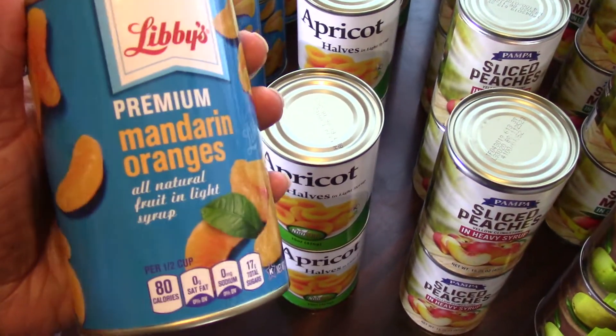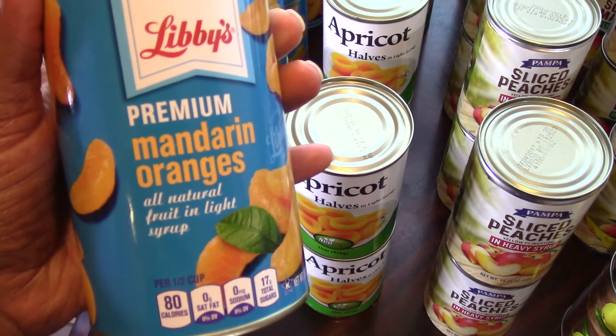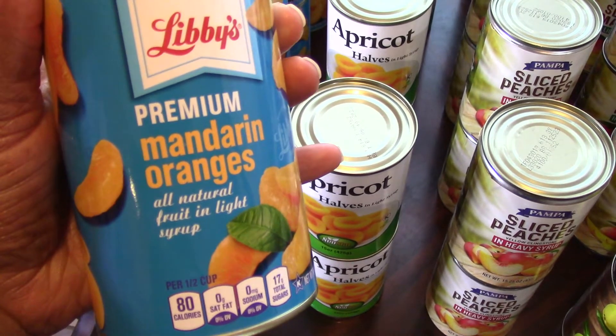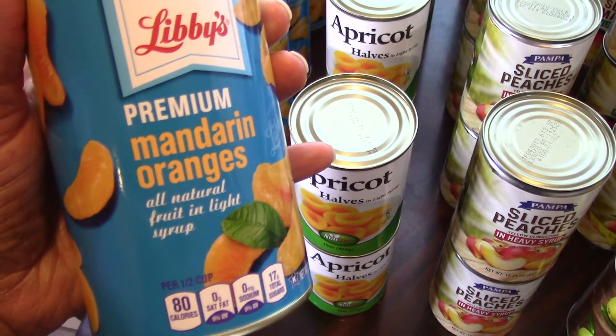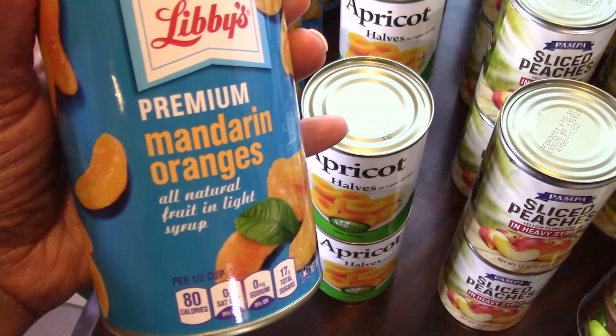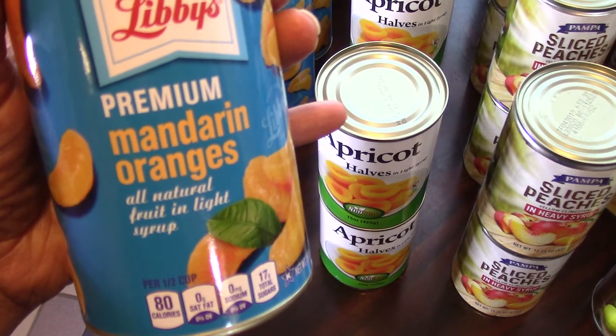Over here I have mandarin oranges. I picked up 10 cans. They did have more, but some had dents in the cans and I didn't like the dates on them, because these are going in my prepper stash and making sure they have the longest shelf life is very important.